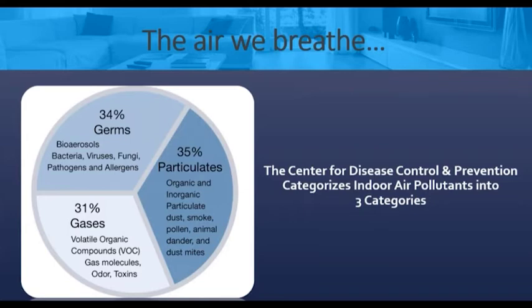A third of it's going to be germs — these are the viruses, bacteria, and living organisms. The other third are gases and odors — these are volatile organic compounds. And the last third, this is where the allergy sufferers live — this is particulates, and most importantly this is probably dust, dander, and pollen, and things that cause allergic reactions in allergy sufferers.